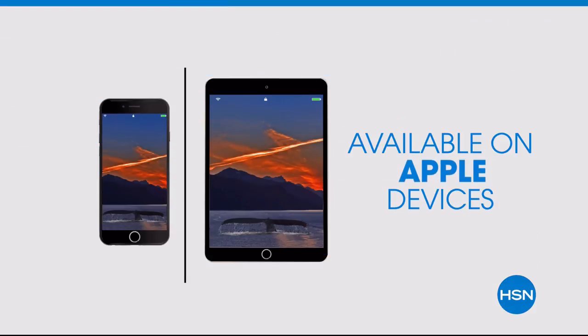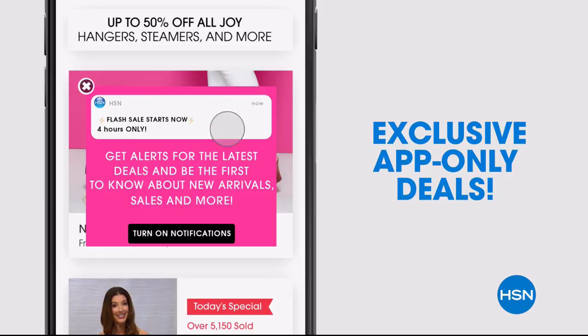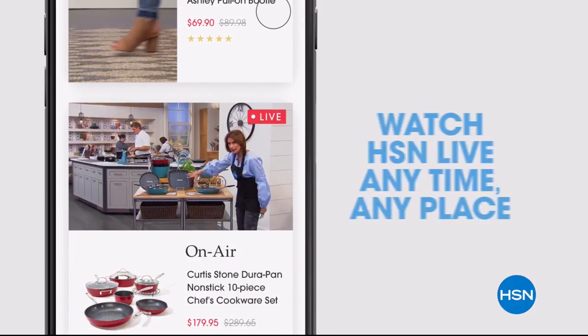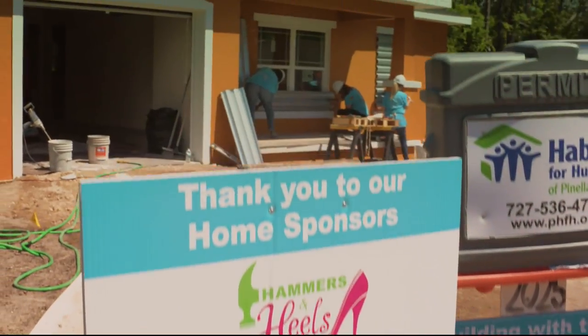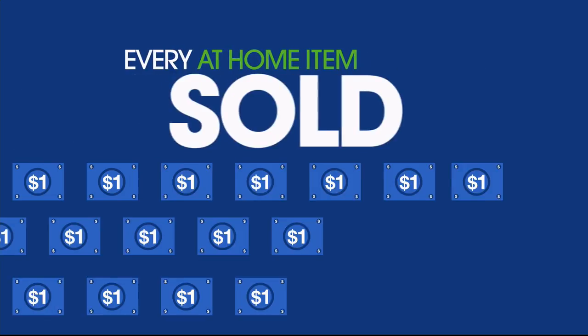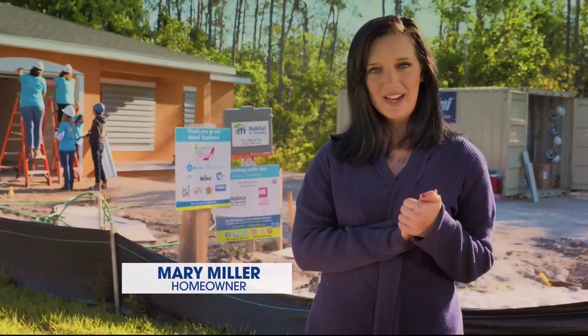Don't miss a thing with our HSN app, available on Apple and Android devices. Get $10 off your first in-app purchase with code WELCOME10. Opt in to push notifications for early access to exclusive app-only deals. Shop faster with exclusive new product videos, only on the iPhone. Watch HSN live anytime, anyplace. And since 2011, HSN Cares and Habitat for Humanity have been helping women realize their dream of home ownership. For the entire month of May, HSN Cares will donate $1 from every at-home item sold during at-home shows.